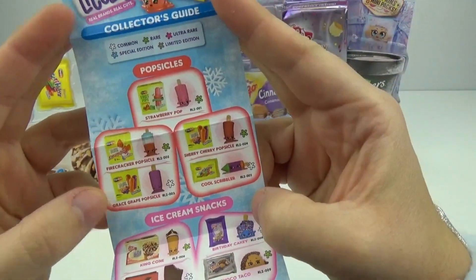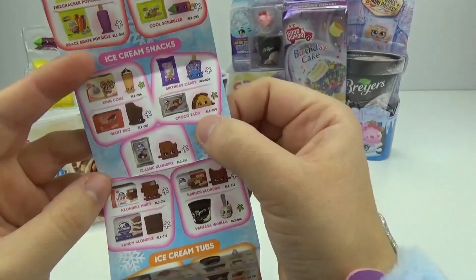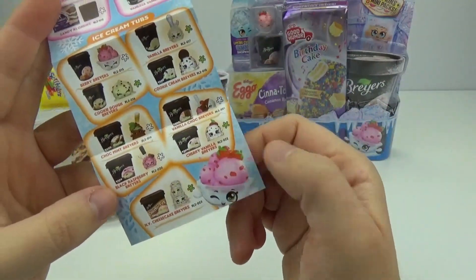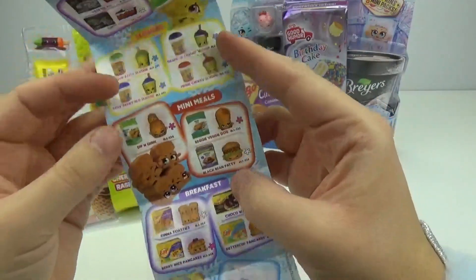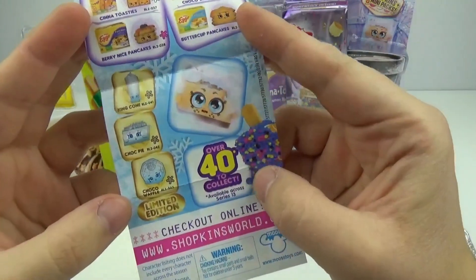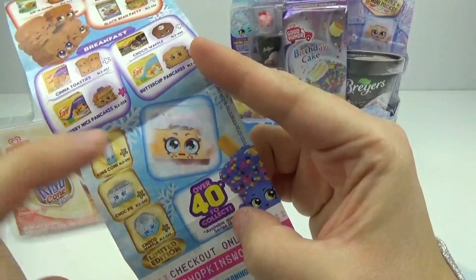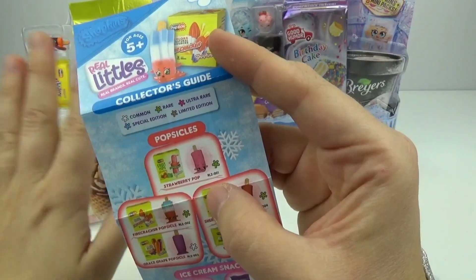So we got popsicles — those are so good. Ice cream snacks. They have ice cream tacos, and we have ice cream tubes. We love Breyers. Frozen meals, frozen pies, slushies, some mini meals, breakfast. And these are the limited edition: we have King Cone, Chalk Pie, Choco Waffle. Look at the super cute little face — it's like 'brr, I'm so cold.' They come in common, rare, ultra rare, special edition, and limited edition.